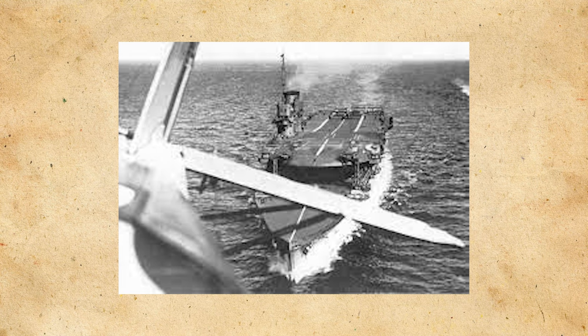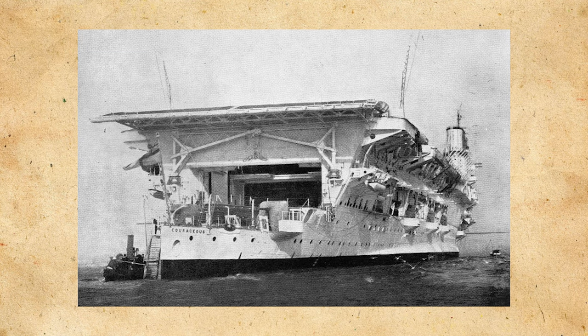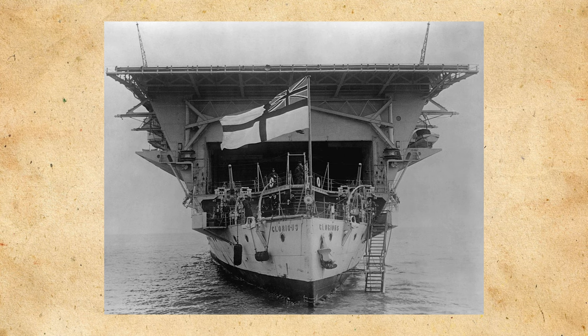Design H replaced the six high-angle 4-inch guns with ten 4.7-inch high-angle guns, with the four after 6-inch guns removed, and some hangar space used for ammunition storage; Design H carried 51 aircraft. Design J saw the complete removal of all 6-inch guns, with the armament comprised entirely of 4.7-inch guns — 18 in total — and a carrying capacity of 52 aircraft. After weighing the pros and cons, Design J was preferred over H.